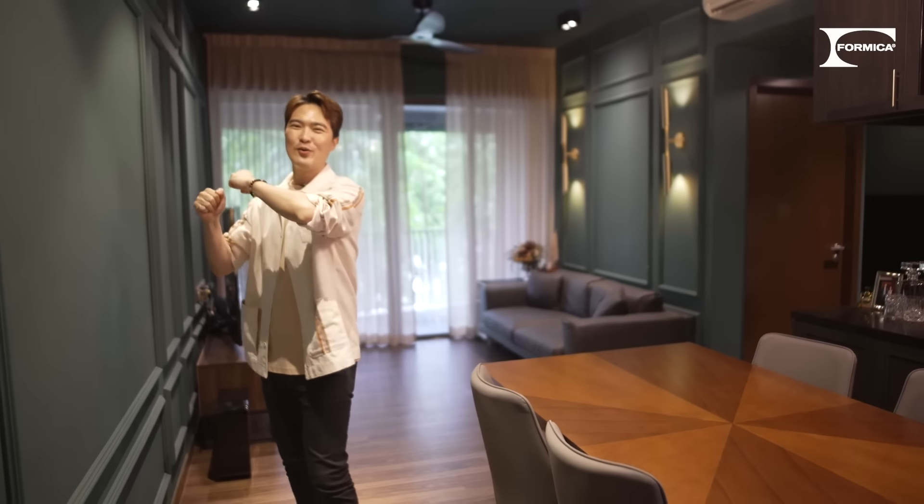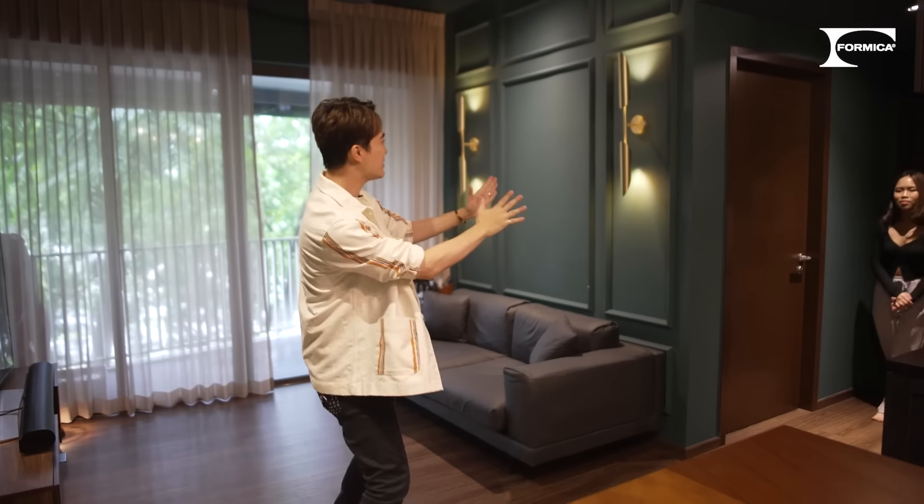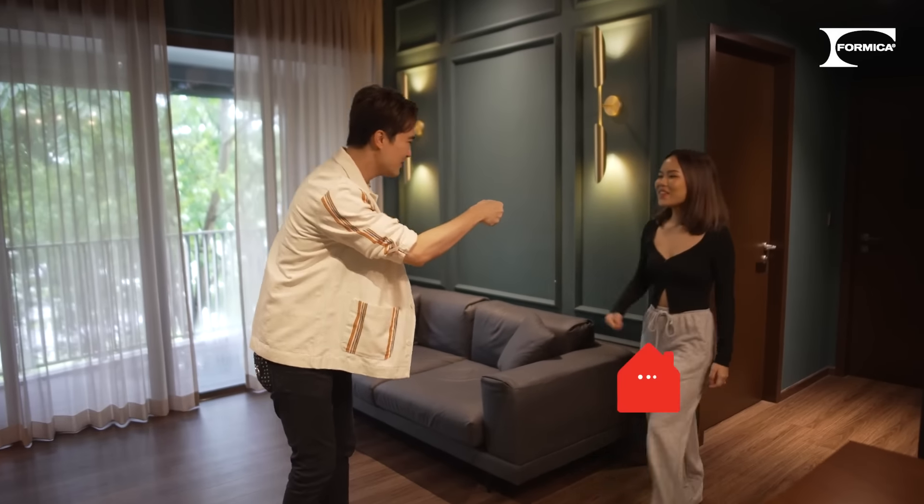Welcome to this luxurious home. As you can see, the whole space is carefully designed according to the homeowner's inspiration. We have the homeowner, Chelsea! Nice meeting you — welcome to my home. Thank you for showing us your house. So, I'd like to know, what is the inspiration behind the whole idea?